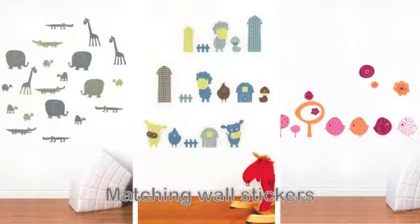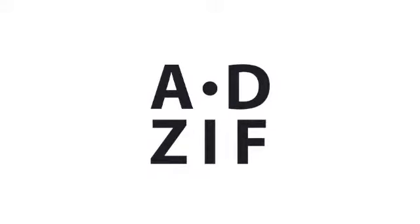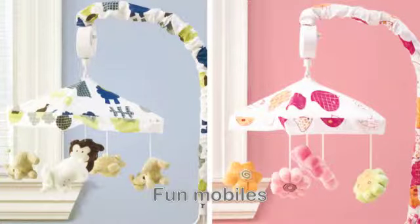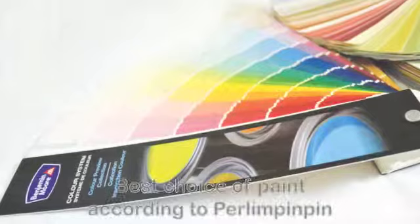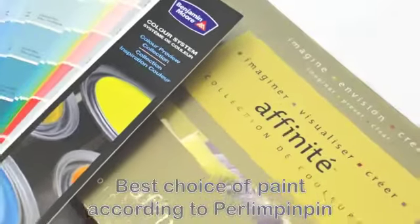In creating its collections, Perlin Pimpin goes the extra mile by offering matching wall stickers for a contemporary look and exciting mobiles to develop baby's senses. To help you decorate, Perlin Pimpin offers color suggestions to match your bedding.